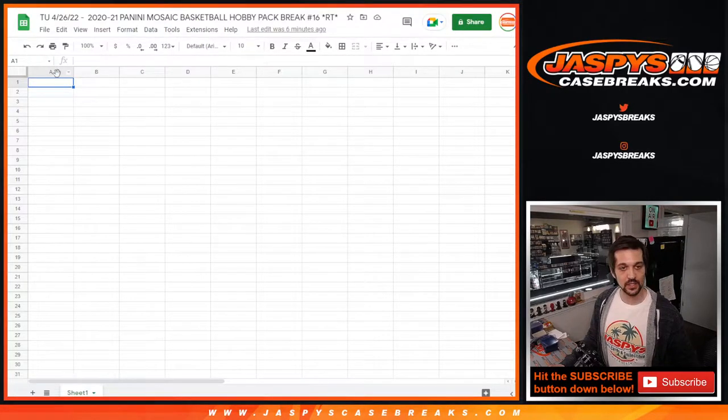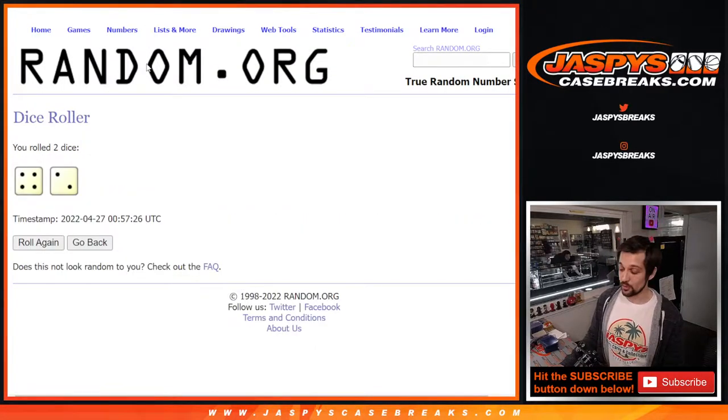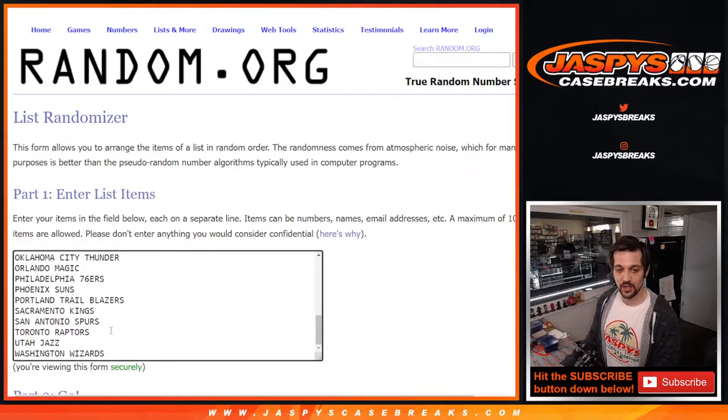Put that in column A. Now let's go to — just for the break, this is just for the pack. We're gonna be doing the giveaway for a second dice roll at the end of the video after the pack. So we are again doing six times here on the team names. We got the Hawks — we're playing right now.